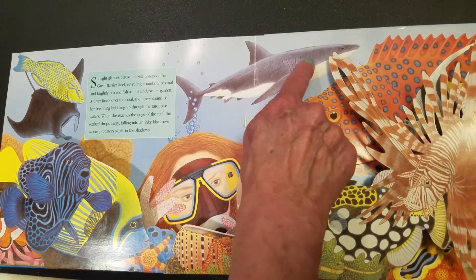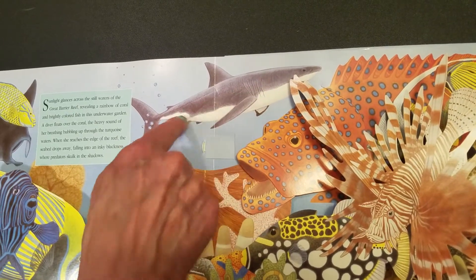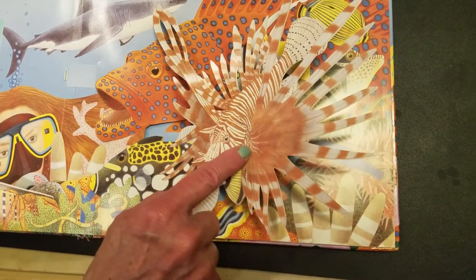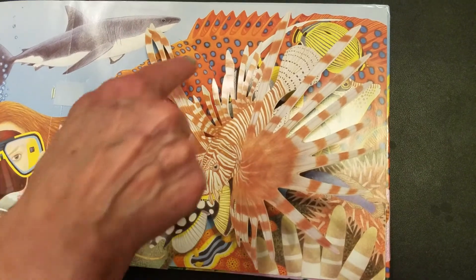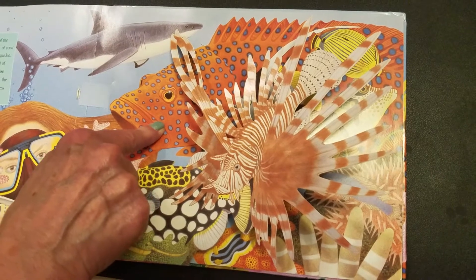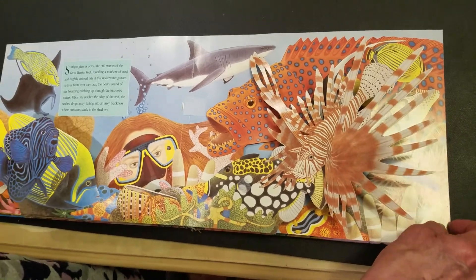A great white is swimming right behind her — I don't know if I would be down there. Look at this amazing looking fish. What do you think he is called? He has a mane and he's called a lionfish. And look at this spotted one — he's a grouper. They have some beautiful creatures that live on the coral reef. They're so colorful.